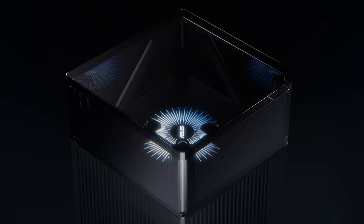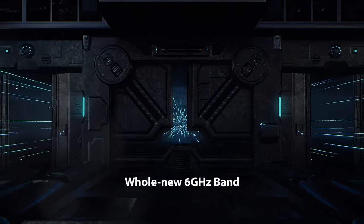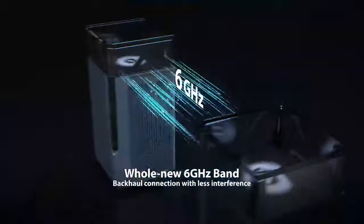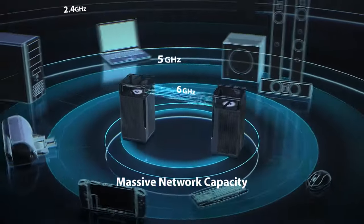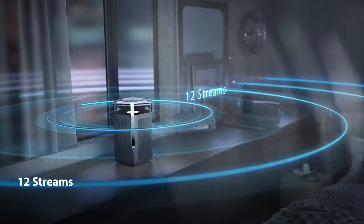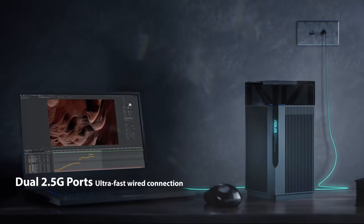Our journey begins with the Asus Zen Wi-Fi Pro Tri-Band Wi-Fi 6E Mesh System, a remarkable router system that takes your network experience to a whole new level, offering not just one but two routers. This system ensures extensive coverage spanning up to 6,000 square feet. It's perfect for larger homes or offices where maintaining a strong Wi-Fi signal throughout is paramount.